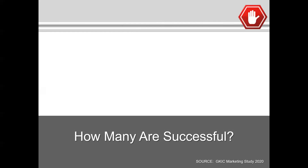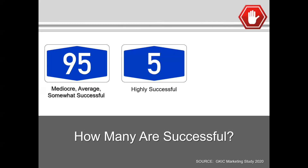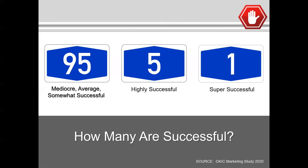Here's what they found: looking at 100% of the sampling, 95% of them are what we would call mediocre or average — only somewhat successful. Only 5% were highly successful, and only 1% were what I call super successful. The goal in this consultative selling program is to find the individuals that are serious about adapting to the changes that have taken place in our industry because of COVID-19 — and we're never going to go back to where we were before. The goal of this training is to move you out of the 95% and into the 5%.